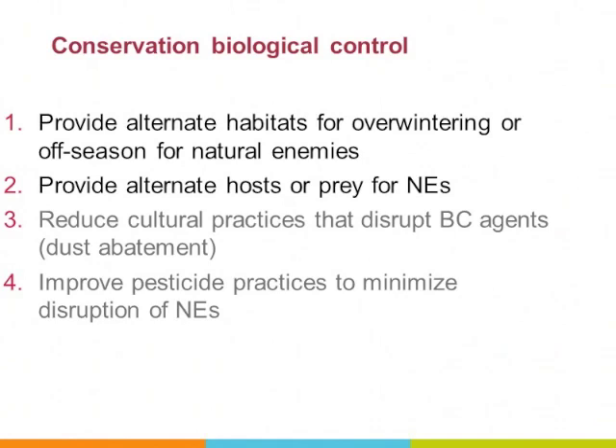Conservation biocontrol has several main components: provide alternate habitats for overwintering or off-season use by natural enemies; provide alternate hosts and prey for natural enemies; reduce cultural practices that disrupt biocontrol — a good example being dust abatement — and improve pesticide practices to reduce disruption of natural enemy activities. When I say natural enemies, I mean parasitoids and predators of pests.